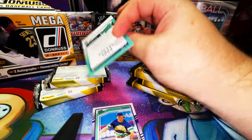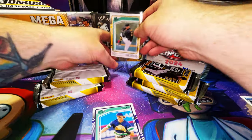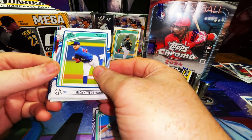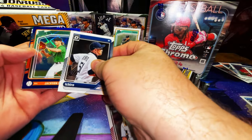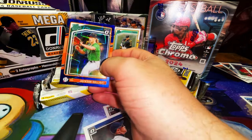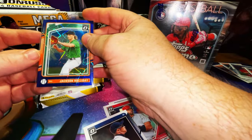We got a Paul Skeins rated prospect card — nothing to write home about but we are collecting anything Paul Skeins. The dude is just very special, and I'm just talking about his talent all around. Ricky Tiedemann rated prospect and a Leo DeVries. Here is the optic that comes with it — these are better than previous years. Albert Pujols and Ichiro, a rated prospect laser with Jackson Holiday. Let's go! Refractor hollow, that's what I'm talking about, but he just doesn't have an orange one.